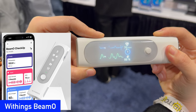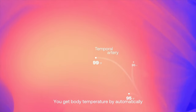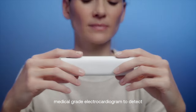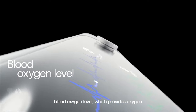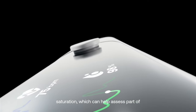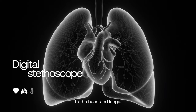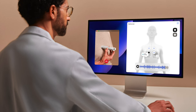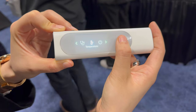Withings announced a new device that you can use to do your own home checkup. The BMO combines an ECG, pulse oximeter, stethoscope, and thermometer all in one device, making it a great way to keep track of your heart and lung health. It will be able to take all these measurements in less than a minute and you can store your stats in the Withings app and even stream the stethoscope to your doctor. The BMO is expected to be available in June following FDA clearance for its ECG capability.